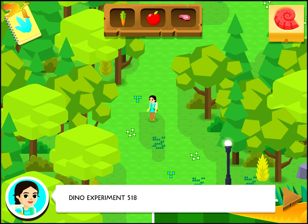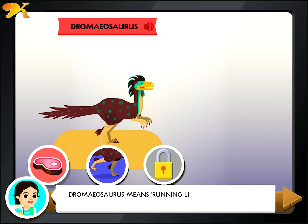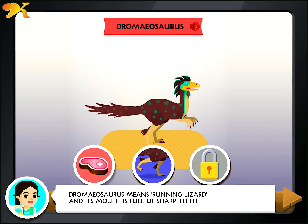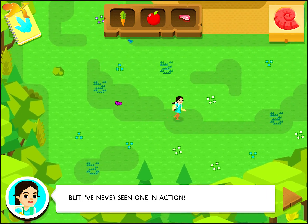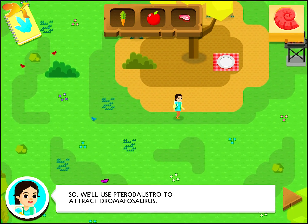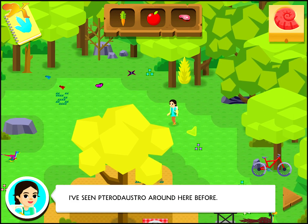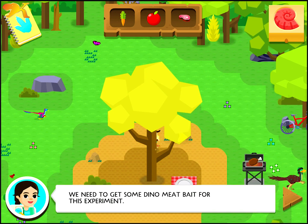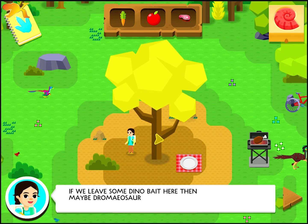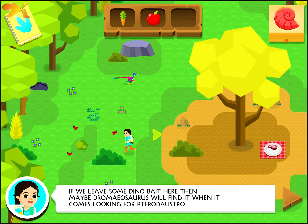Dino Experiment 518! How does Drameosaurus use its claws? Drameosaurus means running lizard and its mouth is full of sharp teeth. There's also a sharp, curved claw on each of its feet, but I've never seen one in action. So we'll use Pterodostro to attract Drameosaurus. I've seen Pterodostro around here before. We need to get some dino meat bait for this experiment. If we leave some dino bait here, then maybe Drameosaurus will find it when it comes looking for Pterodostro.